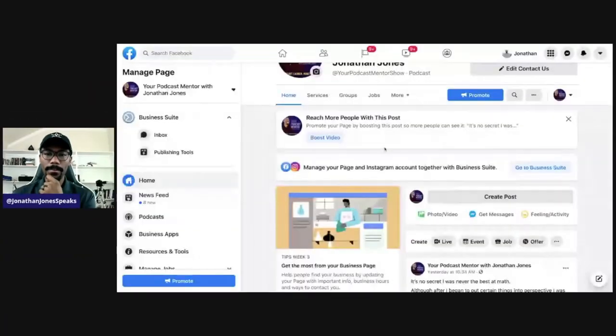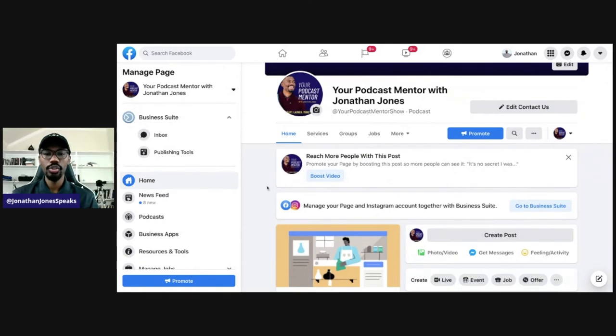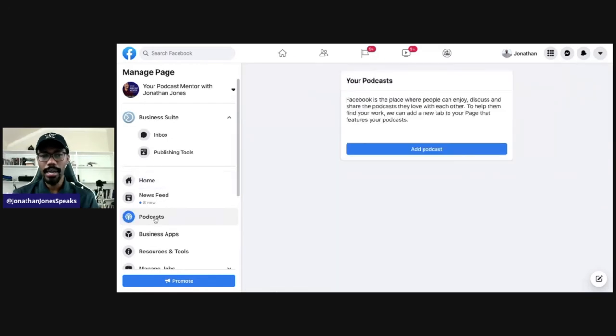Now we're going to hop off of PodPal's page and go to our Facebook business page — our Facebook business profile. You can see at the top: Your Podcast Mentor with Jonathan Jones. I'm going to look over to the far left-hand side. It says Home, it says News Feed, and then it says Podcast — the third option down. We're going to click on Podcast.